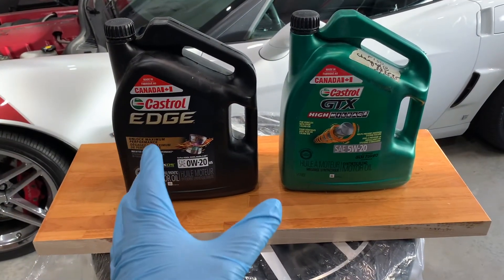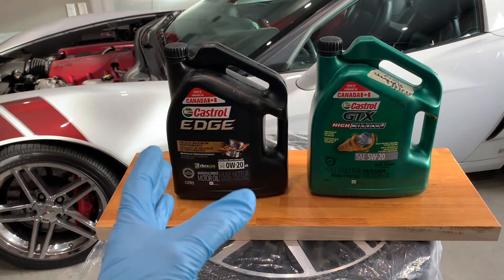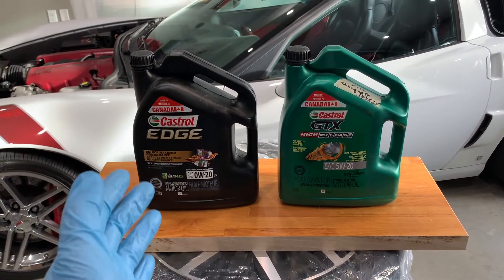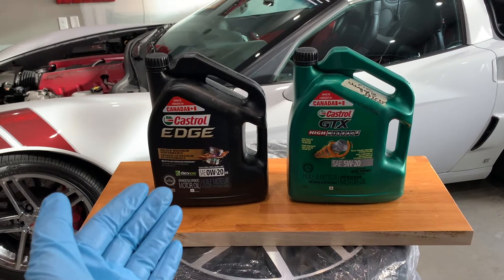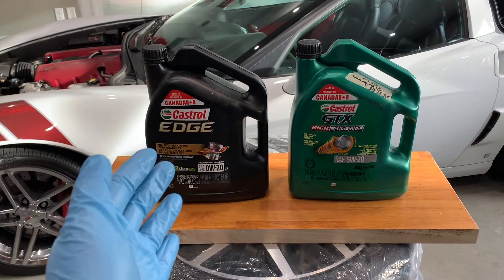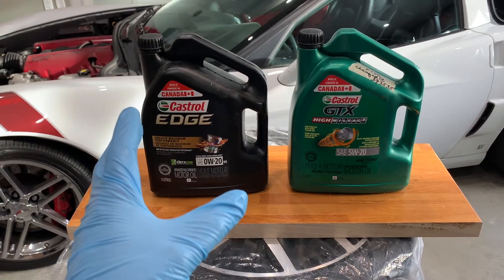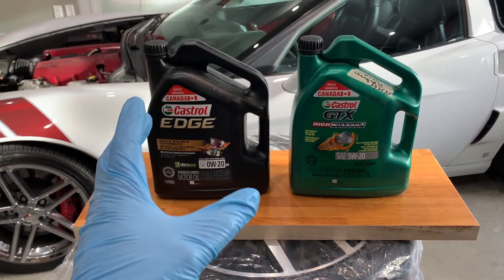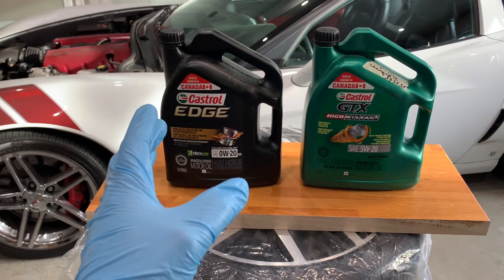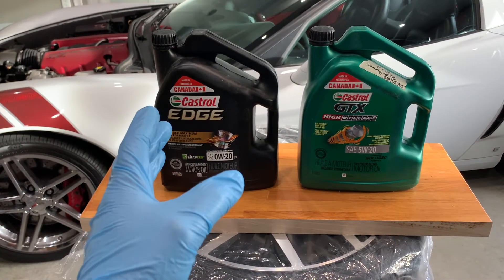Another popular question is: does synthetic oil have longer oil change intervals than conventional oil? Yes, generally synthetic oil can provide longer oil change intervals than conventional oil. But this is often dependent upon the brand of motor oil and several other factors such as driving style and driving conditions, so please follow the recommendations in your owner's manual while your vehicle is under warranty. Some synthetic motor oils recommend oil changes every 3,000 to 5,000 miles, while top tier brands may support intervals ranging from 7,500 miles to 20,000 miles or even a full year.